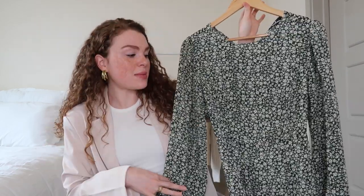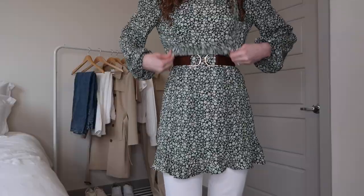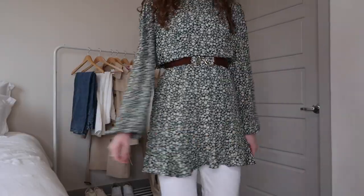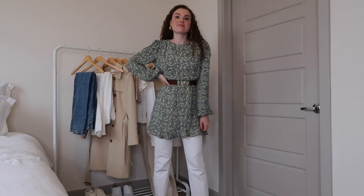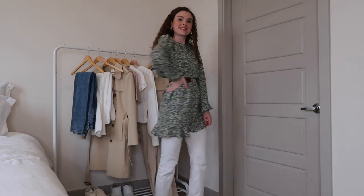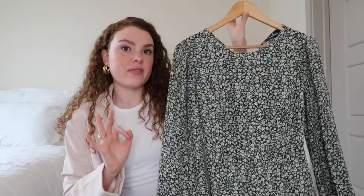So without further ado, let's get started. First tip for transitioning your wardrobe from winter to spring is to incorporate florals. I found this mini dress on Lulus and I got it in an extra small so I could wear it more as a shirt instead of a dress. It's still kind of cold in Texas right now, so I still want to dress warm but add more colors and patterns that are spring appropriate and give you that spring vibe.